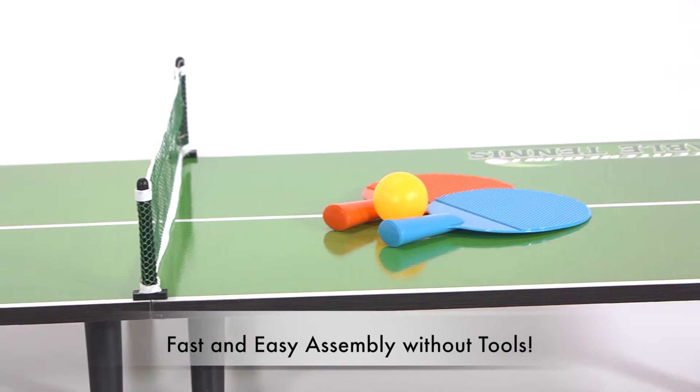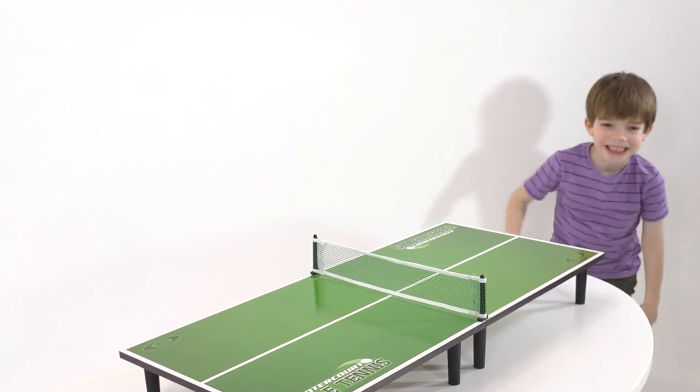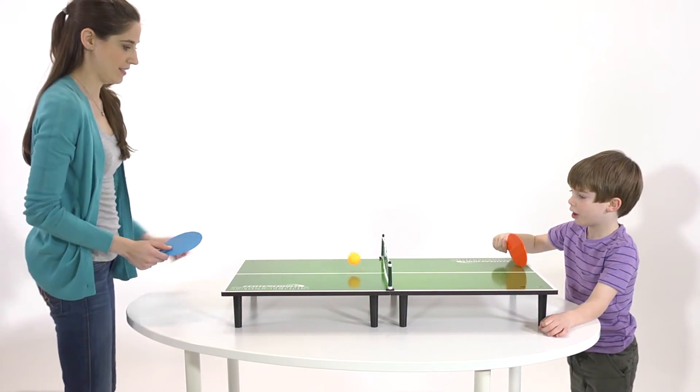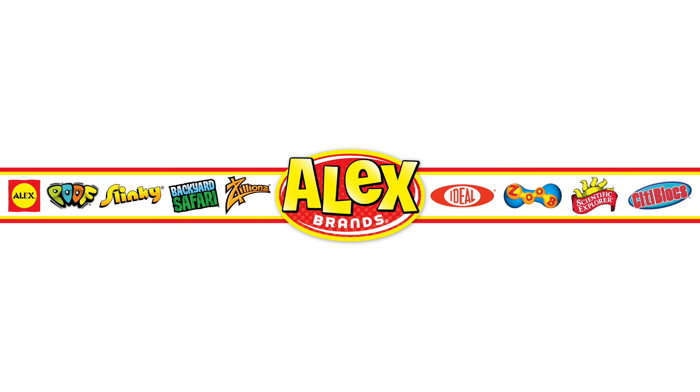This sturdy set will keep your child entertained and help them develop motor skills. A great two person game to bond with your child or for them to play with their friends. Recommended for ages 5 and up. Ideal is a part of the Alex Brands family.